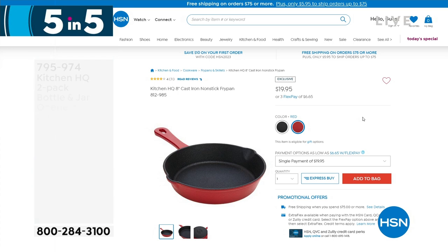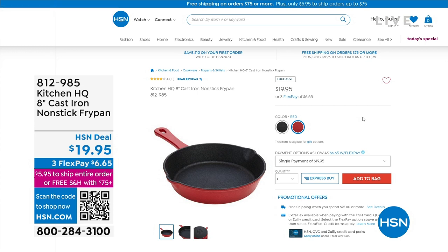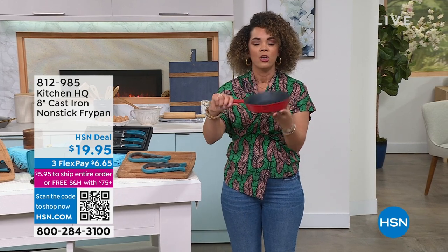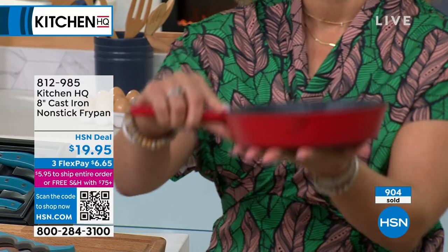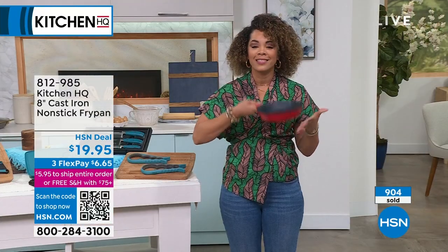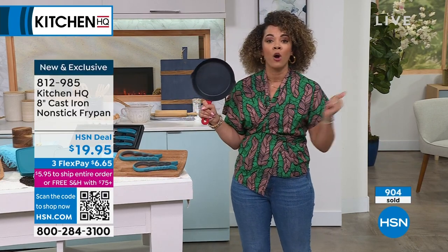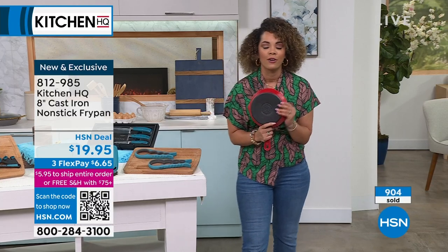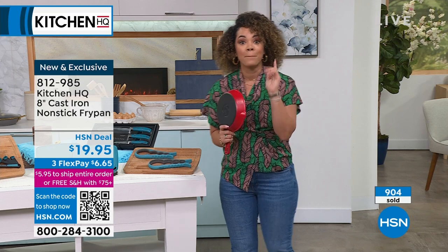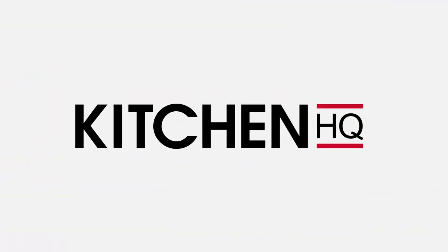In case you missed it, this is how we started at 1 o'clock — the 8-inch cast iron non-stick fry pan from Kitchen HQ. Chef cooked two eggs, a ribeye, salmon. You can put it on the grill, in the oven — heat safe up to 500 degrees. Best part: not as heavy as traditional cast iron. Biggest thing: non-stick. If you're on cleanup crew, you just swipe it and go, or put it in the dishwasher. Red was very popular — we sold over 900 of these. Black was most limited: about 460 left in black if you want to pick that up.